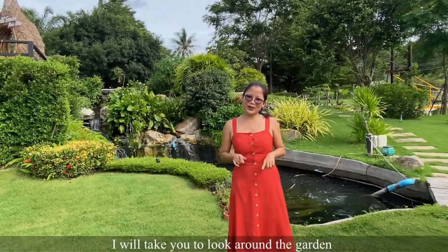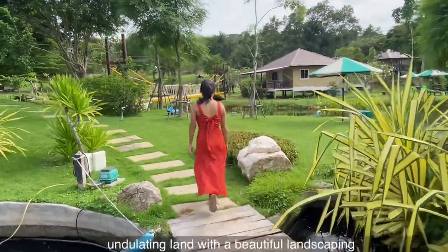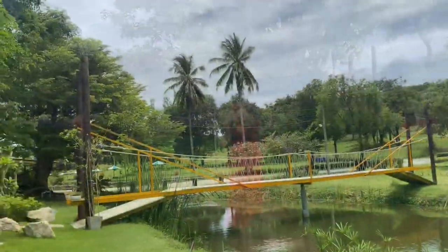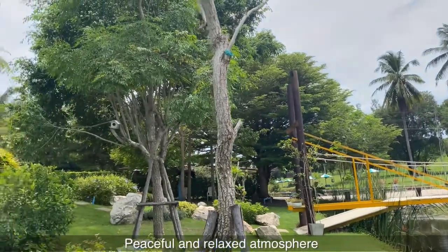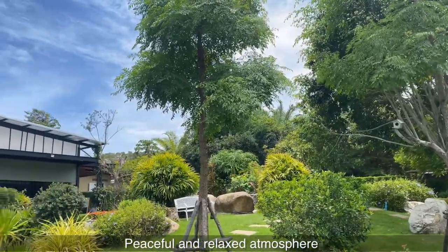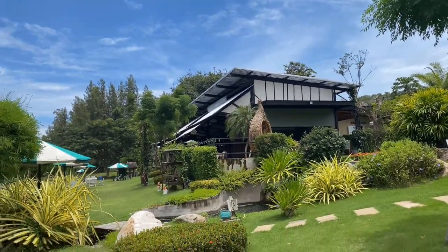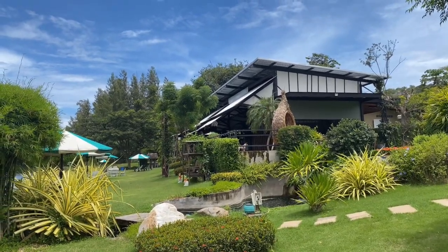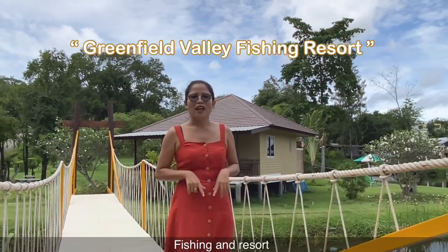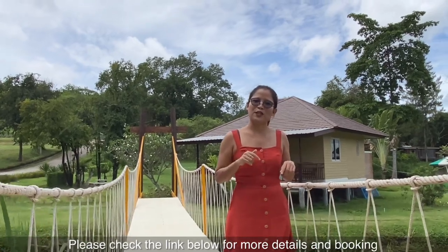Now I will take you on a tour around the garden. Come on! As you can see the signage in front — here is the Fishing Village and Resort. If you're interested in fishing activities, please check the link below for more details and booking.